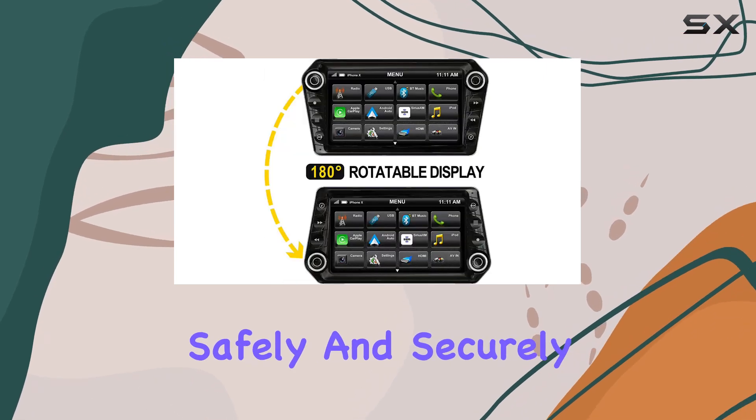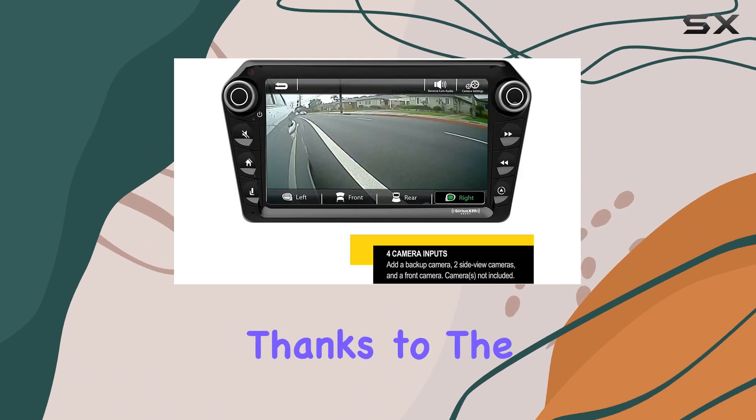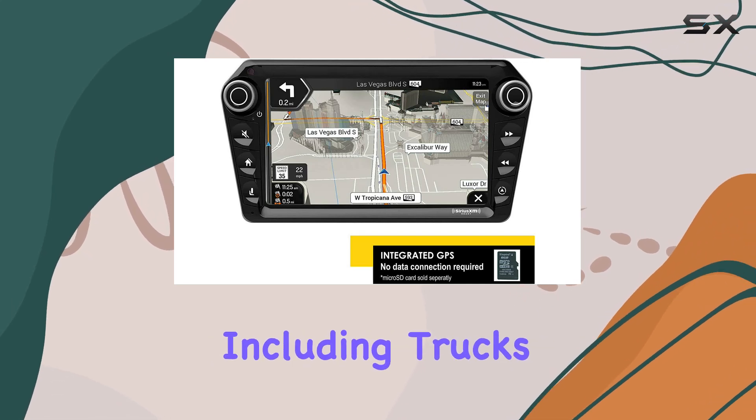Installation is a breeze thanks to the 11.8's compatibility with both single and double DIN openings, making it suitable for a wide range of vehicles including trucks, Jeeps, classic cars, and RVs.